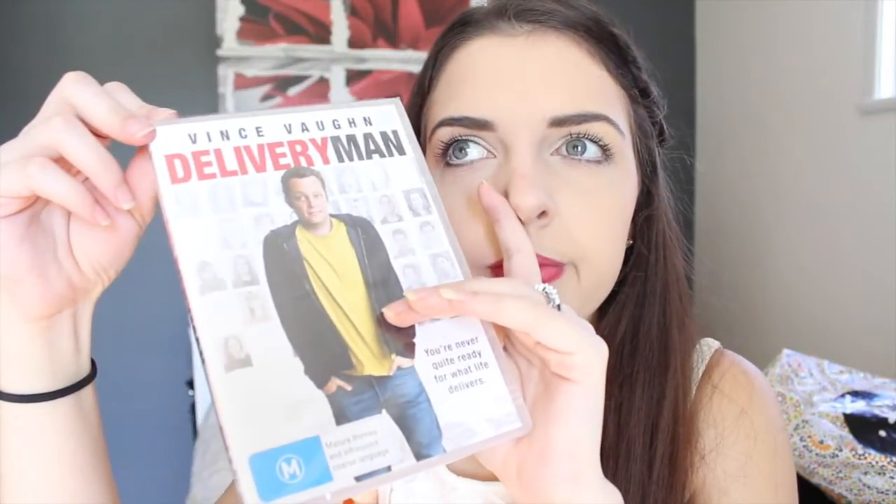Steven actually picked this one out — the DVD 'Delivery Man' with Vince Vaughn. We haven't seen it but thought we'd pick it up. We also got '2 Broke Girls' season 2 and another DVD called 'Faster'. Steven and I like to collect DVDs and TV series on DVD, so we picked up a few. I'm not really going to show them because you might find them boring.